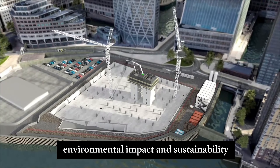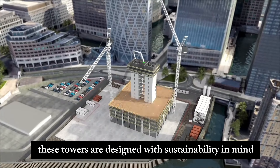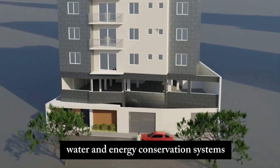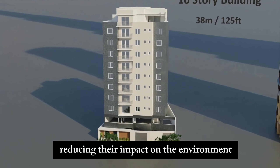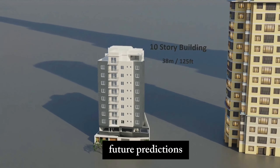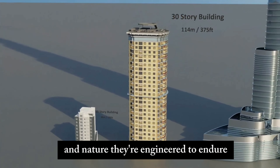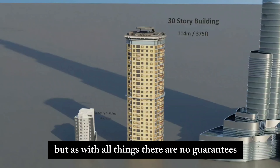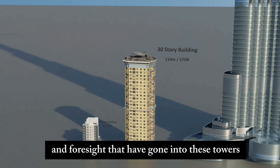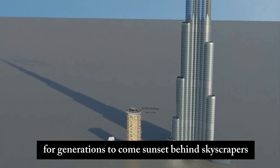Environmental impact and sustainability: what about their footprint? These towers are designed with sustainability in mind, featuring cutting-edge water and energy conservation systems, reducing their impact on the environment. It's not just about building up — it's about building smart. Could these towers withstand the test of time and nature? They're engineered to endure, and the ingenuity and foresight that have gone into these towers give us confidence that they'll stand tall for generations to come.